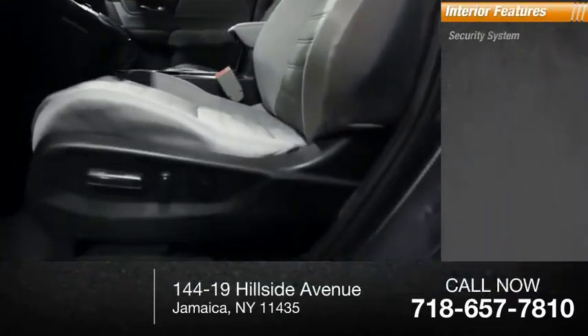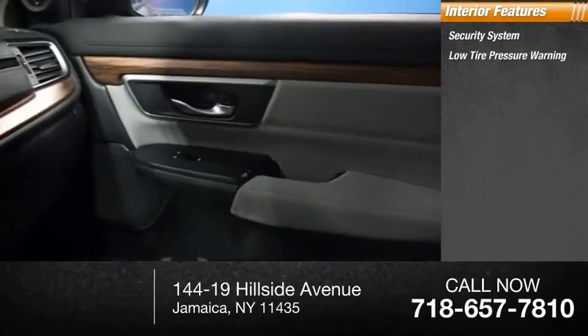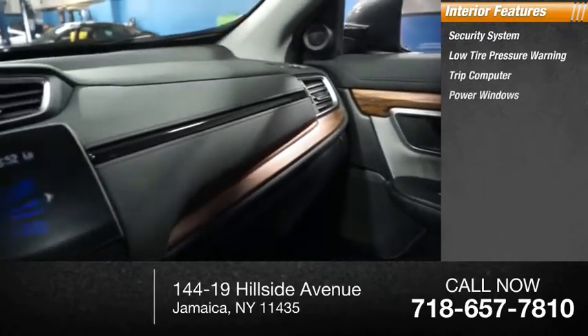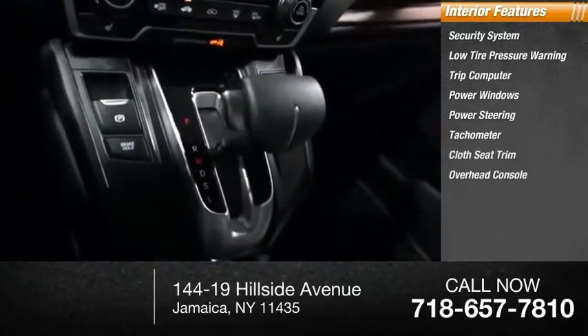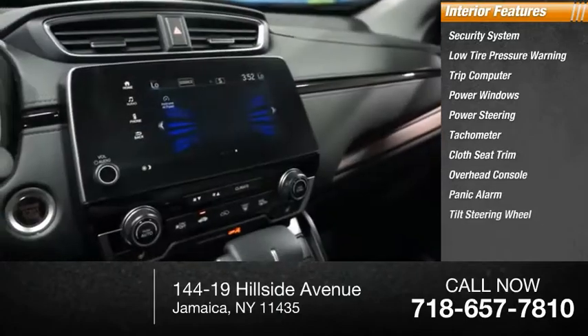Inside you'll find a security system, low tire pressure warning, trip computer, power windows, power steering, tachometer, cloth seat trim, overhead console, panic alarm, and tilt steering wheel.